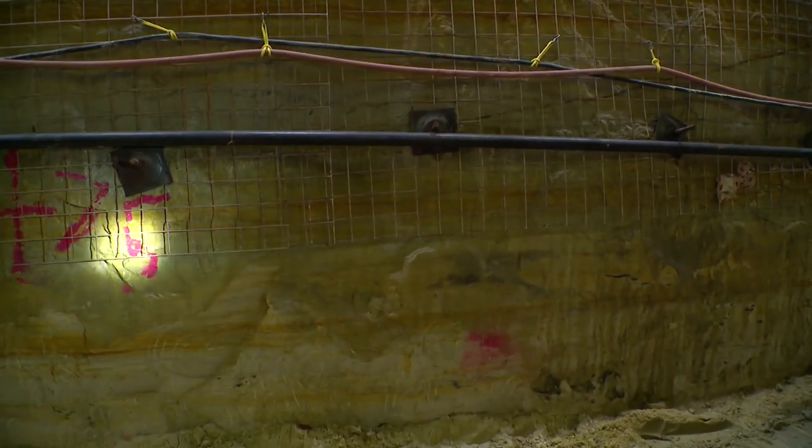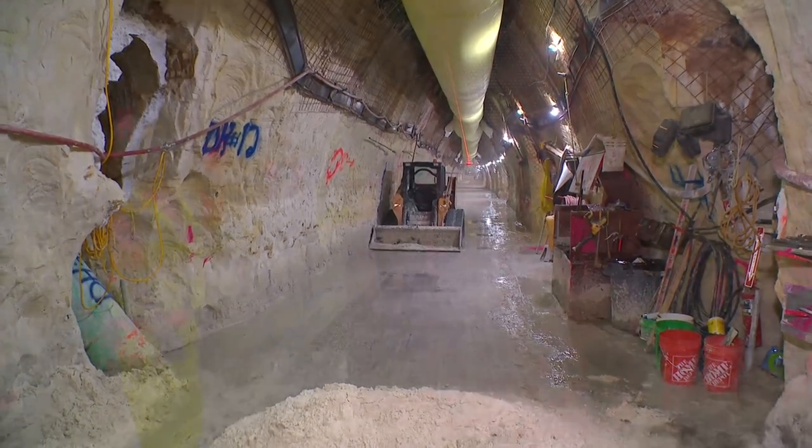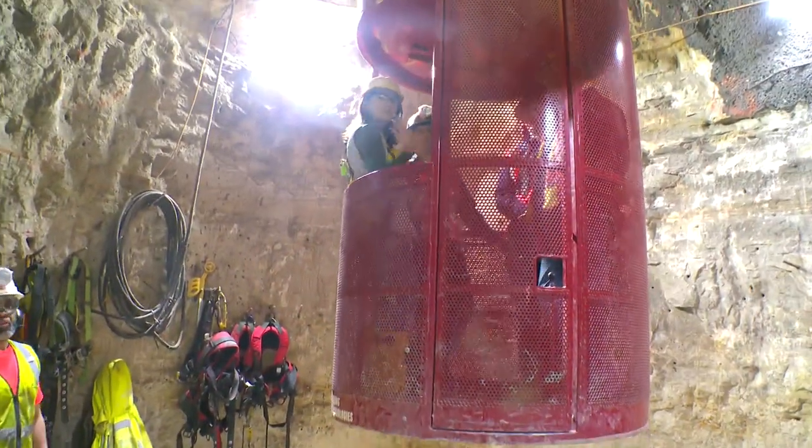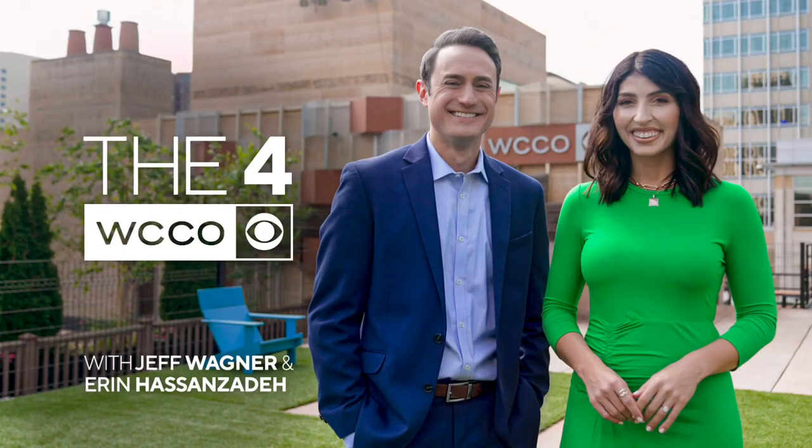A $60 million investment to keep Minneapolis afloat for the next 100 years. Construction could be finished as soon as next year. It is one of the largest Minneapolis public works projects in a long time. Tomorrow on the 4, Erin digs deeper into working under the city — her firsthand account of what she experienced 80 feet below the ground.